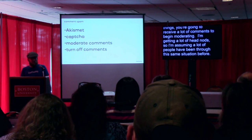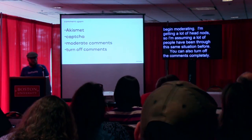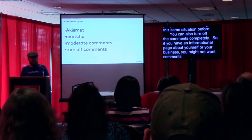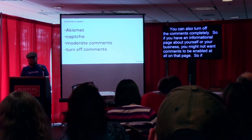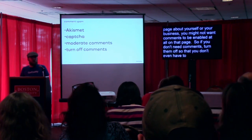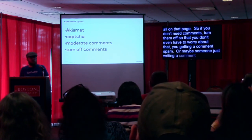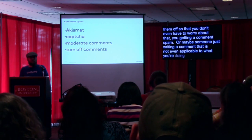You can also turn off comments completely. If you have an informational page about yourself or your business, you might not want comments enabled at all on that page. If you don't need comments, turn them off, so you don't have to worry about comment spam or someone writing a comment that's not applicable to what you're doing.